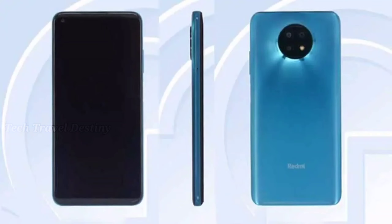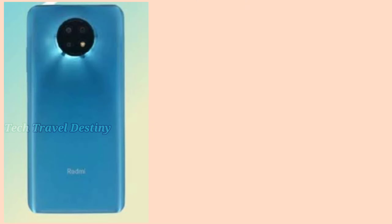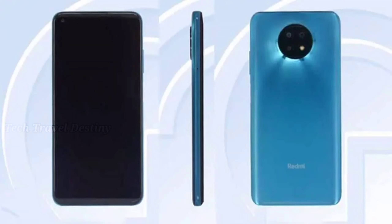Let's start with Redmi Note 9 5G. It has a polycarbonate body in the circle shape. It has a 6.53 inch Full HD+ IPS display. It has a 5G chipset — MediaTek Dimensity 800U SoC — and a 48MP primary sensor.